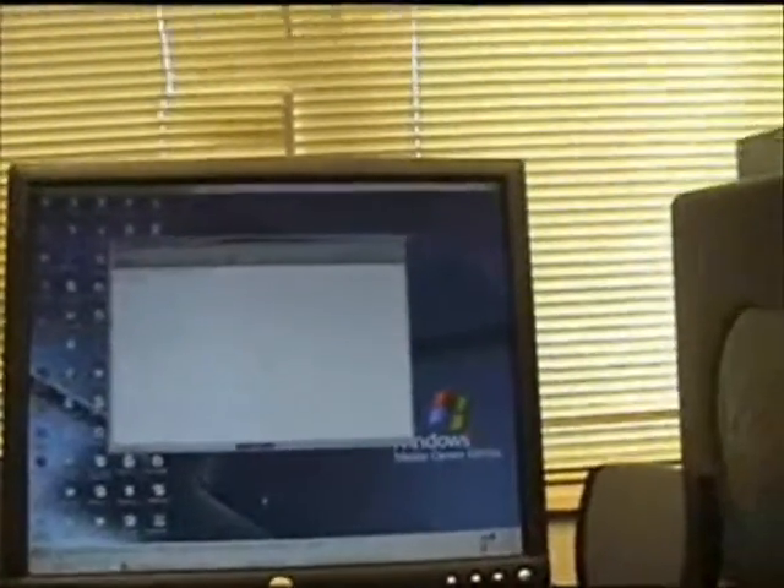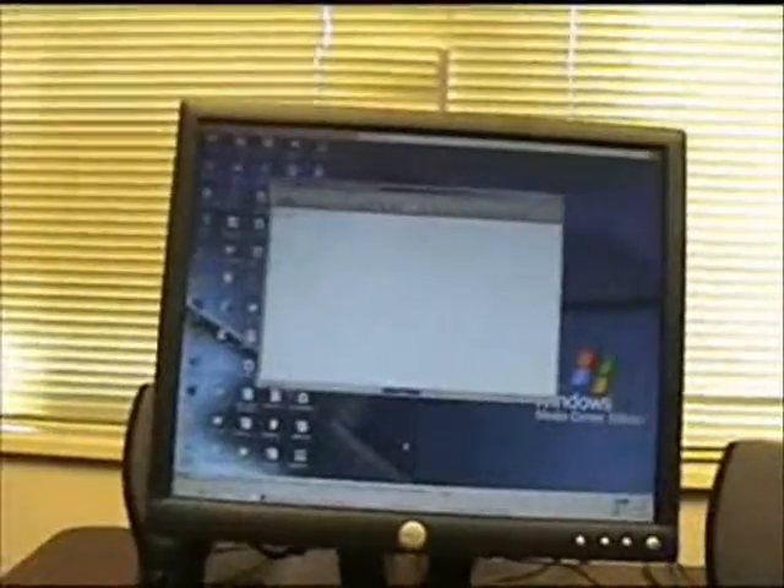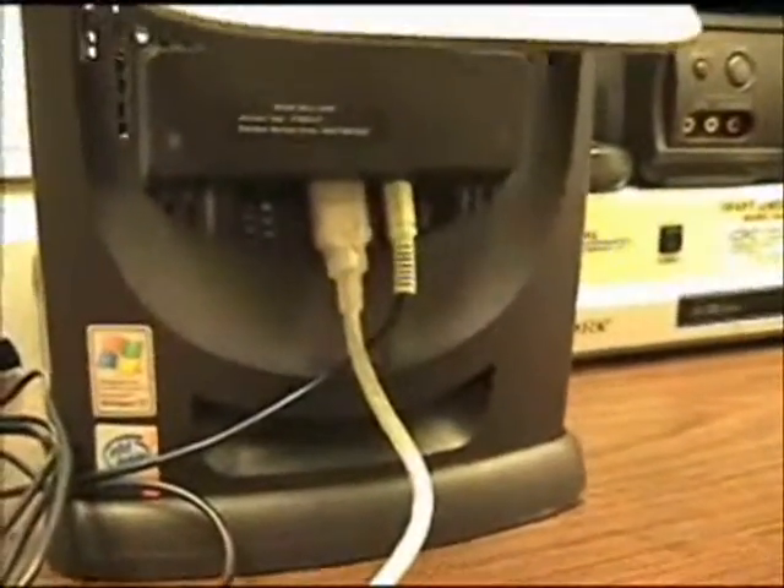First, you want to make sure that you've got a headset microphone. The one I'm using looks like so — nothing fancy about it. It's got a USB connection and it plugs into my computer.